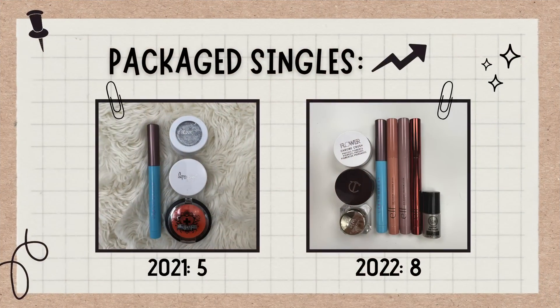Then I have a category for single packaged shadows — most of these are cream shadows or potted shadows, as well as eyeshadow sticks, all lumped into one. In this category I have eight. A year ago I had five. This year I've gotten a lot more into eyeshadow sticks and one-and-done potted shadows, so this is one area I could see expanding a little bit in 2023. One of them I use almost on a daily basis — the Flower Chrome Crush. I've also grown quite fond of cream shadows this year.